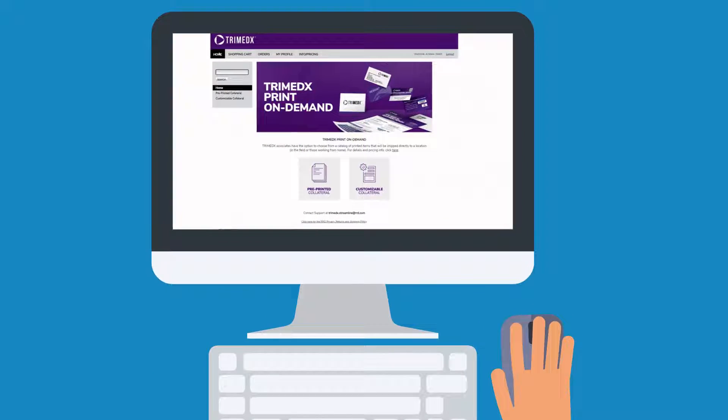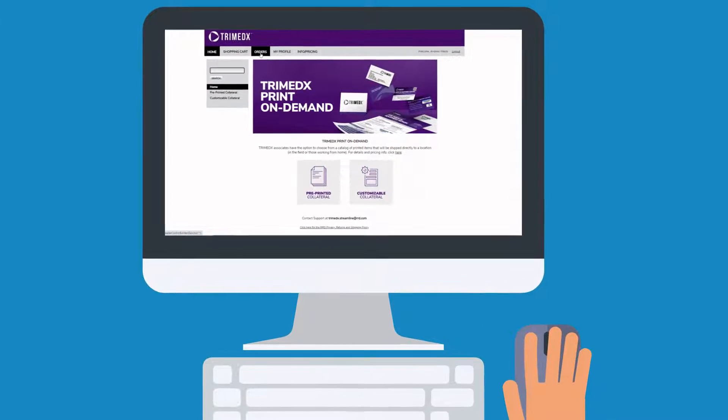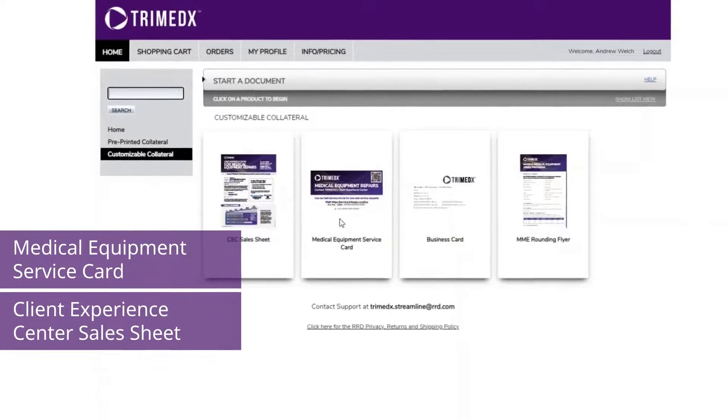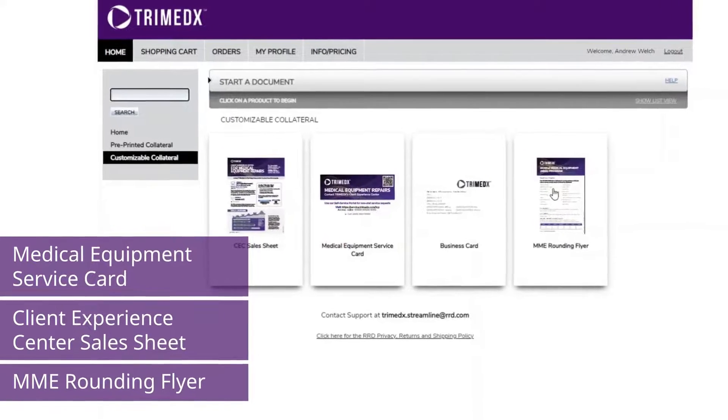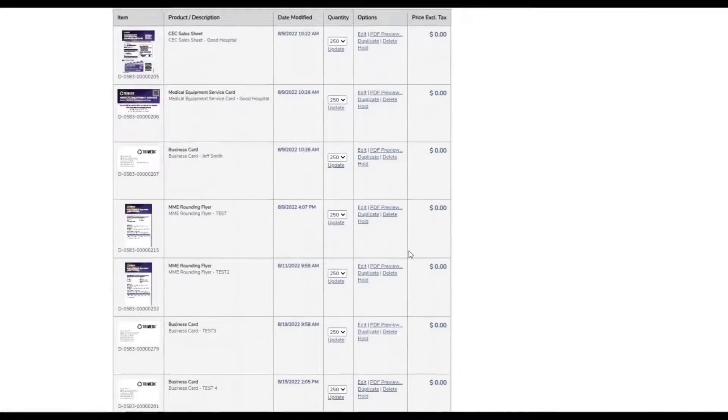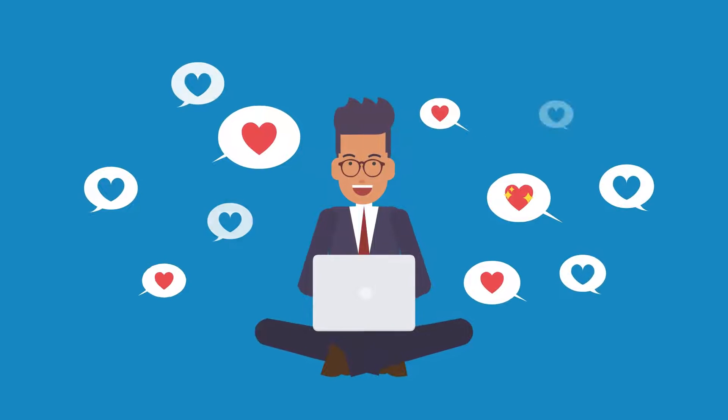Plus, you can now order customizable printed collateral products like the medical equipment service card, a client experience center sales sheet, and the MME rounding flyer. Over time, you'll see other items added to the system, all to make things a little easier for you.